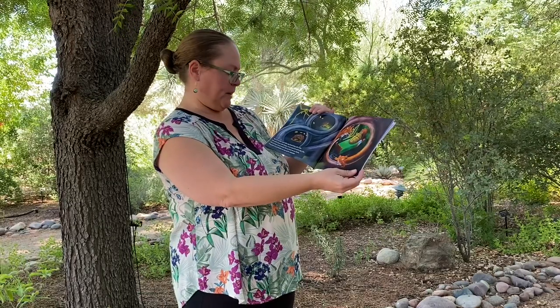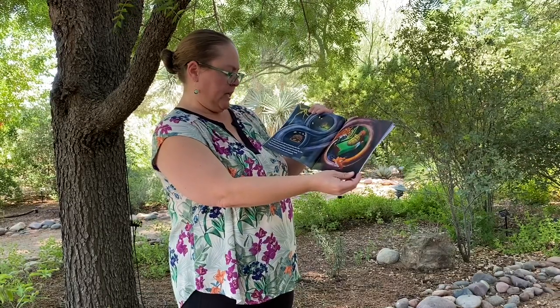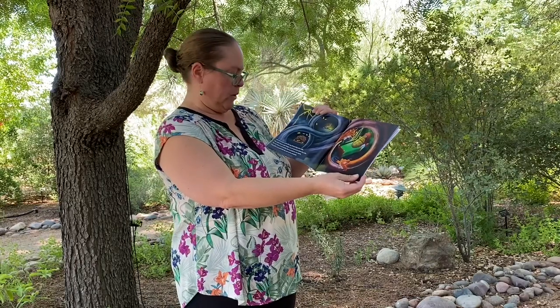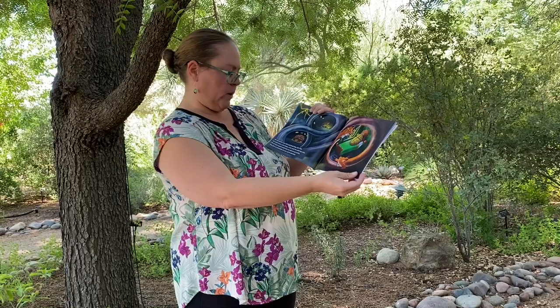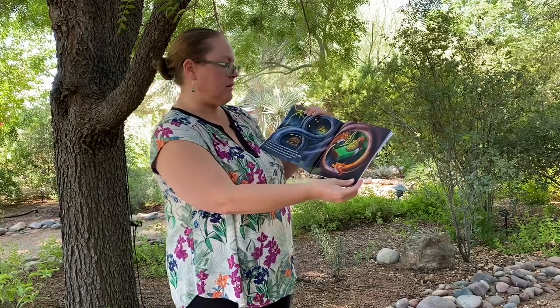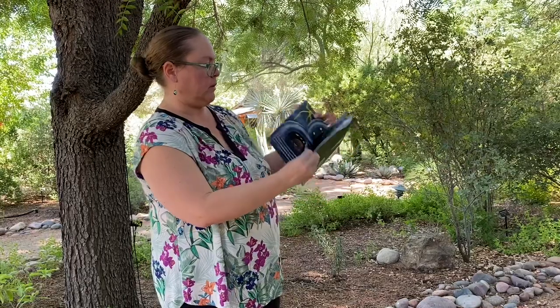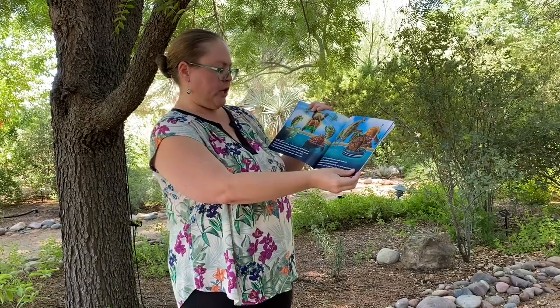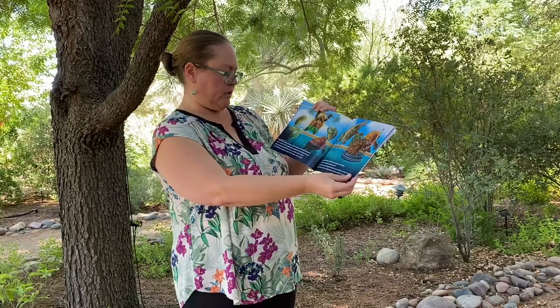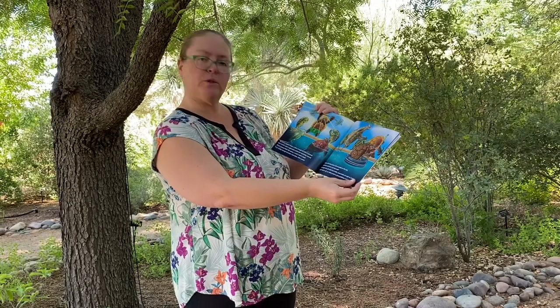Not all turtles swim, like my friend they call a box. His shell closes with hinges so he won't be eaten by a fox. We have round shells that we hold on our backs — they give us protection in case we're attacked. My tortoise shell is heavy; it takes strength to walk on ground, but a turtle's shell is lightweight, perfect for swimming around.